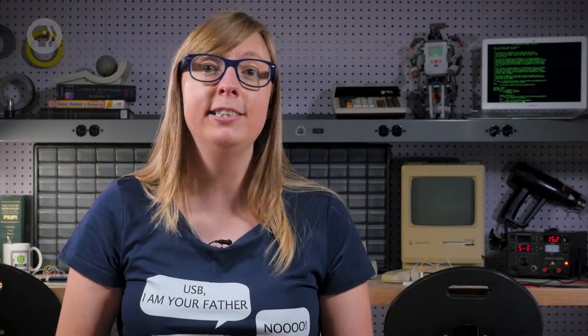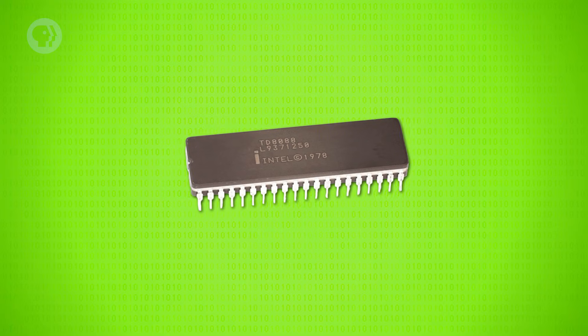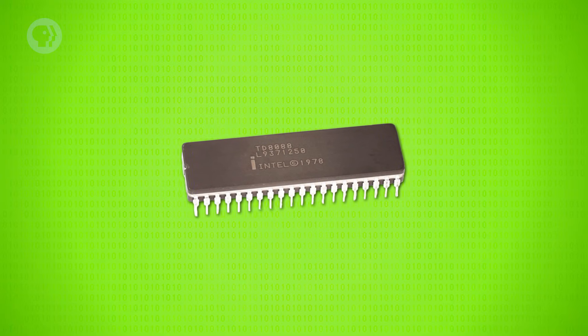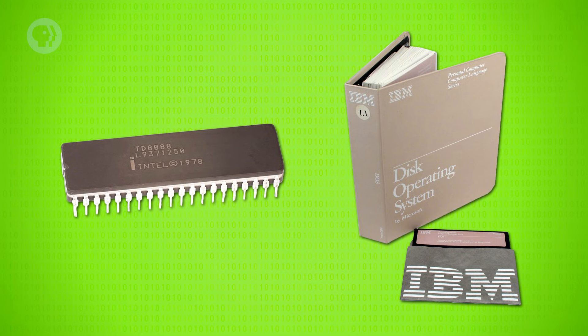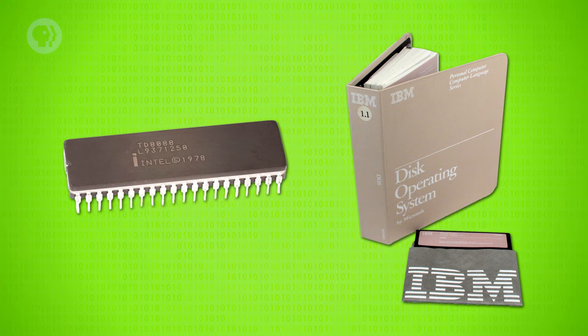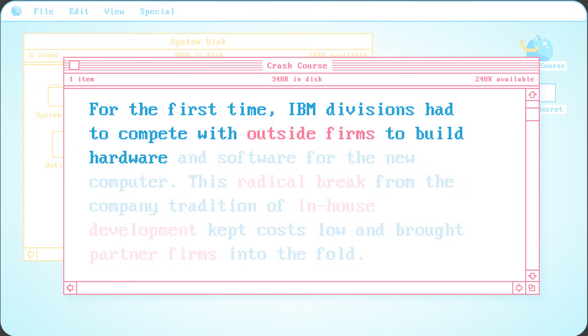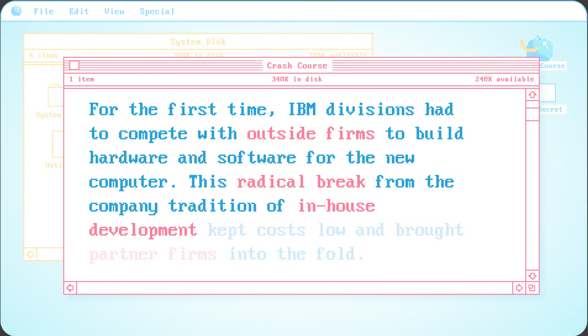This meant starting from scratch. A crack team of 12 engineers, later nicknamed the Dirty Dozen, were sent off to offices in Boca Raton, Florida, to be left alone and put their talents to work. Shielded from IBM internal politics, they were able to design a machine as they desired. Instead of using IBM proprietary CPUs, they chose Intel chips. Instead of using IBM's preferred operating system CPM, they licensed Microsoft Disk Operating System, DOS. For the first time, IBM divisions had to compete with outside firms to build hardware and software for the new computer.